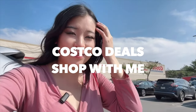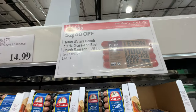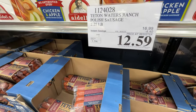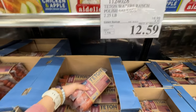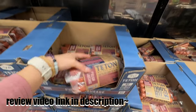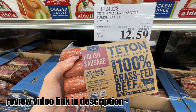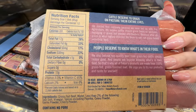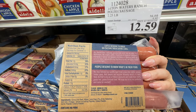We're checking out the March 2023 sales and deals. The Teton Water Ranch grass-fed beef sausage is on sale for $4.40 off — it's right now only $12.59. This is the best sausage; it's 100% grass-fed beef and it doesn't have any questionable ingredients — no nitrites added, no sugar added.